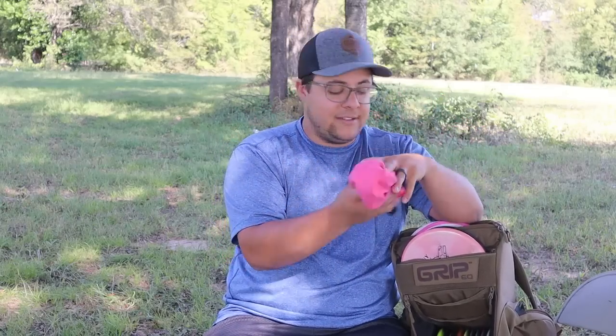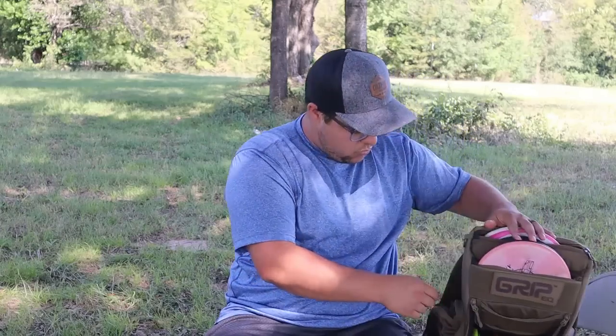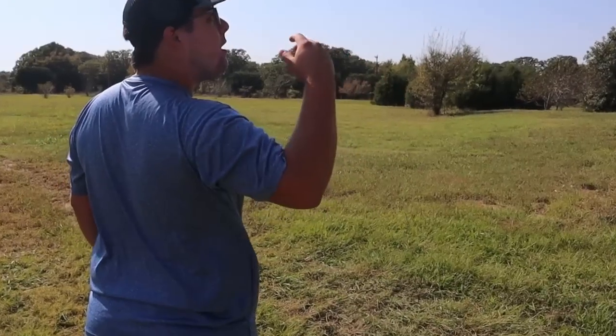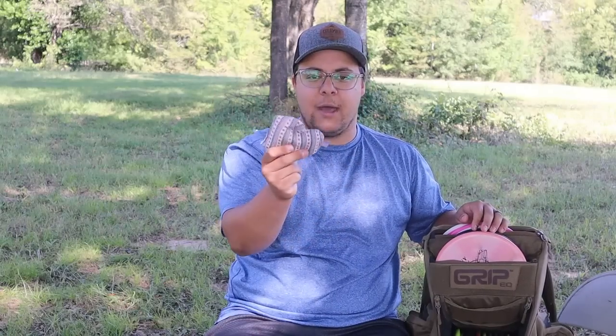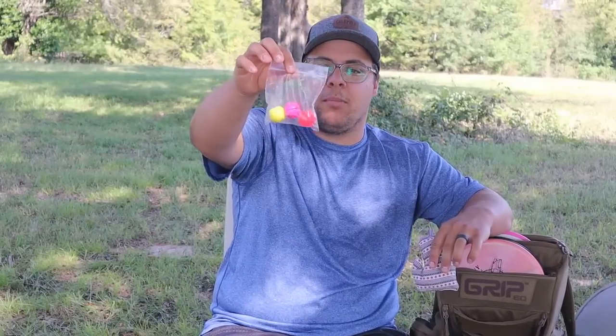Starting with the side pockets: on any given day I carry a towel, and my mini which is from Disc Golf and Pour — this one has my logo on it. On the other side I have a mitten bag, which is great for drying your hands here in hot and humid Texas. I also carry disc dots, a putting aid that helps you focus on one single chain when putting — super easy to put on and take off.